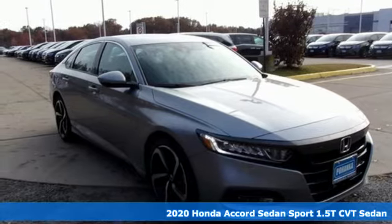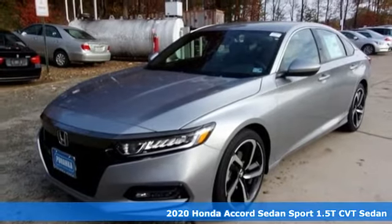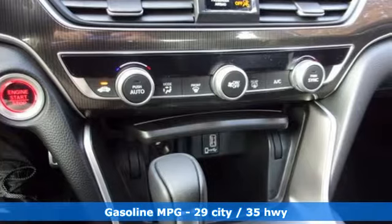It's a new 2020 Honda Accord Sedan. Honda made no compromises with this luxurious and practical Accord. And get ready for an impressive combination of features.